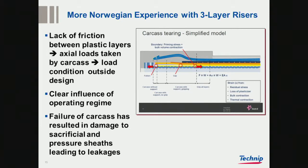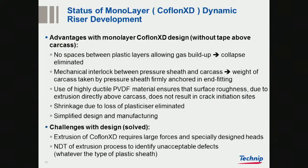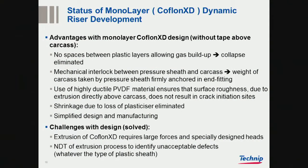One of the important failure modes has been the lack of friction between the carcass and the Zeta because of the interfaces between the plastic layers. The solution has been to develop this monolayer COFLON XT material. It's extruded straight onto the carcass with no multilayer or void between the plastic layers, which means there is no risk of collapse. You get mechanical interlock between the carcass and the sheath and the sheath and the Zeta, so the locking in the end fitting takes the mechanical loading. The PVDF is highly ductile, which ensures it works even considering the roughness of the carcass, and it eliminates the problem of slippage due to loss of plasticizer.